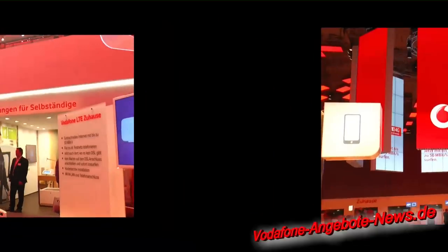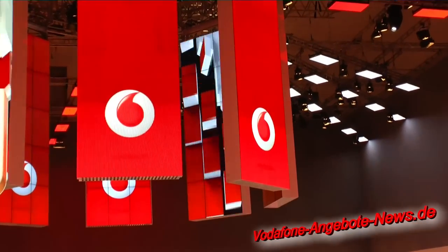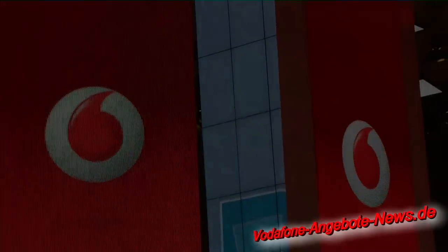Sie ersetzt unsere bisherige Hardware im Festnetzbereich, die bisher die Easy-Box 803 plus die Turbo-Box war. Also bisher haben wir zwei Geräte ausgeliefert, die noch miteinander zu verkabeln waren und die wesentlich weniger leistungsfähig waren als das neue Gerät. Vielen Dank.